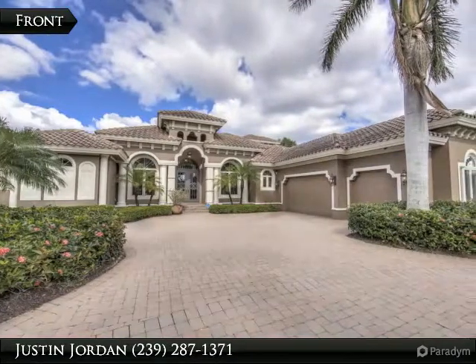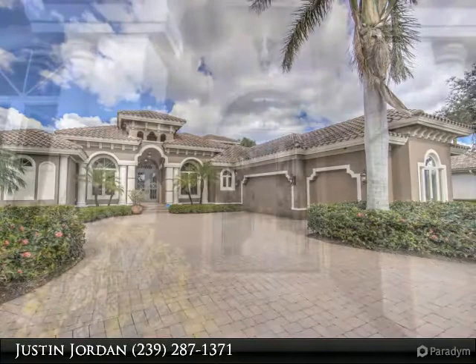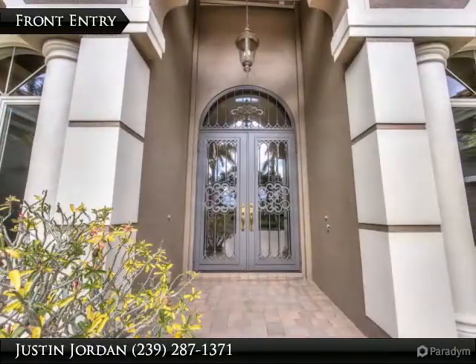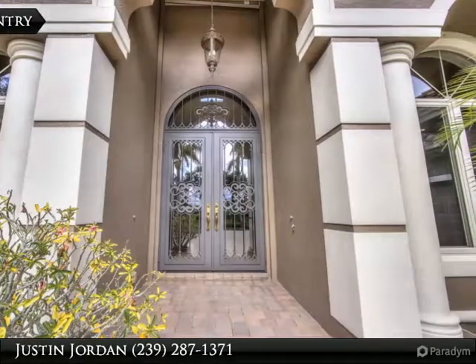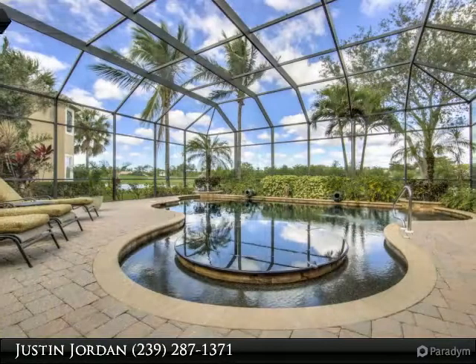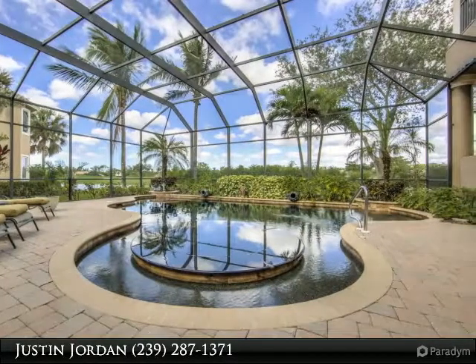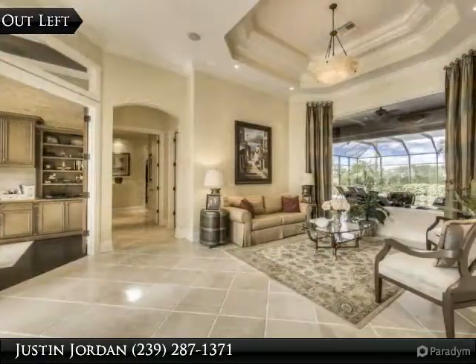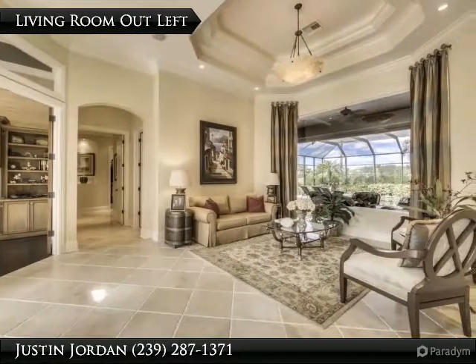This spectacular estate home located in the sought-after lake for a subdivision of Shadowwood offers stunning lake and golf course views, while the former Southern Bay model home reflects attention to detail on the interior like no other. This four-bedroom plus den estate home offers master suite, two downstairs guest suites, and complete living quarters upstairs which includes bedroom, bathroom, living room, and balcony with some of the best views in Shadowwood.